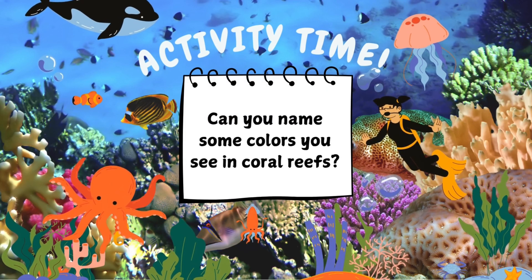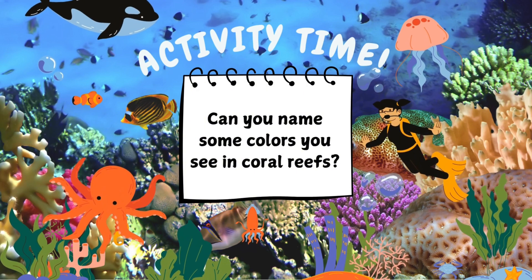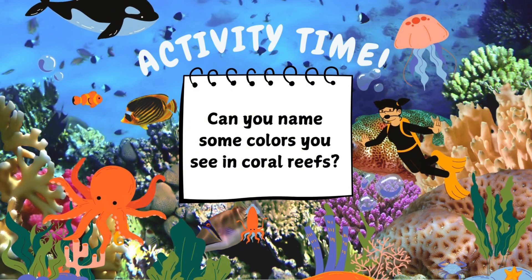Now it's your turn! Can you name some colors you see in coral reefs? Write them down or say them out loud!